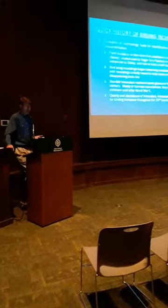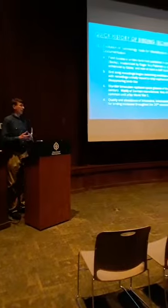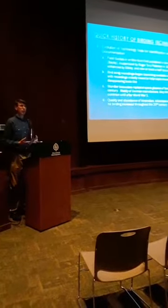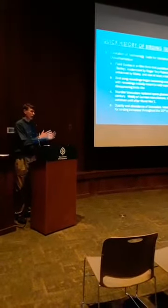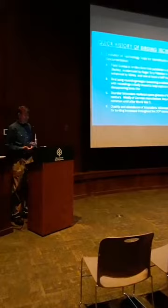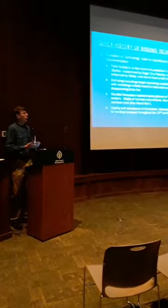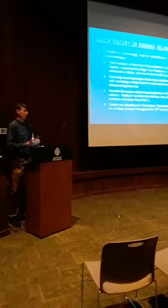Bird song recordings - I admit I've somewhat taken them for granted. Since I became a birder I've bought CDs and cassette tapes, and now I use my smartphone to listen to bird songs and calls to help memorize them and improve my ability to identify birds in the field. The recordings really started becoming available in the mid to late 1930s and late 1940s, though they weren't widely available. The real push for this recording was to try and capture some of the birds that were in steep decline.